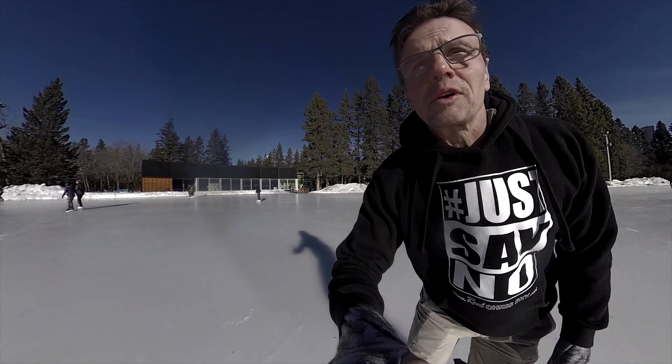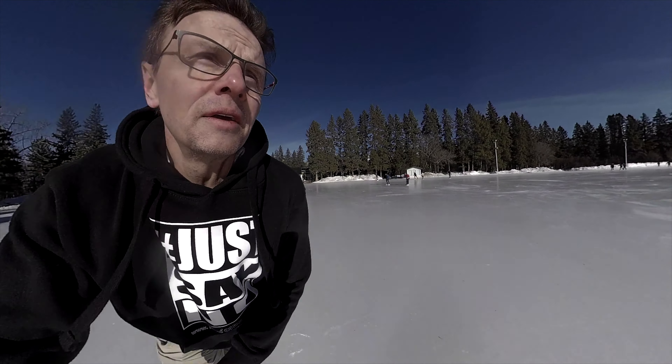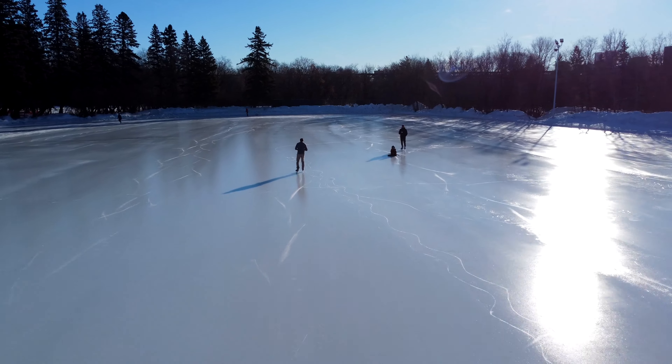Let's go for a quicker lap here. Feels good to be skating again — that rush, that warmth. Come on.